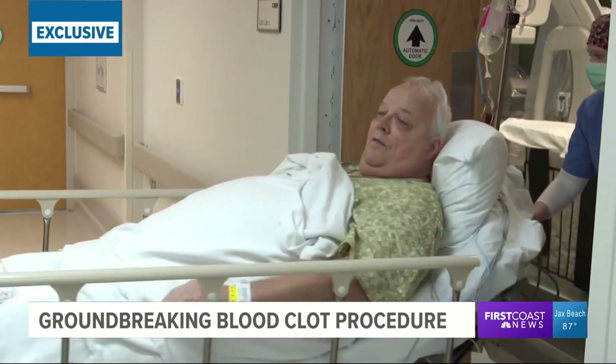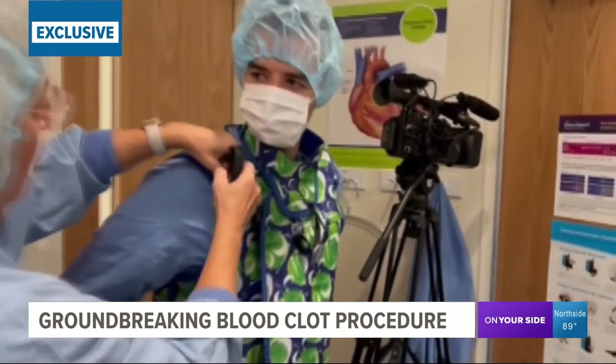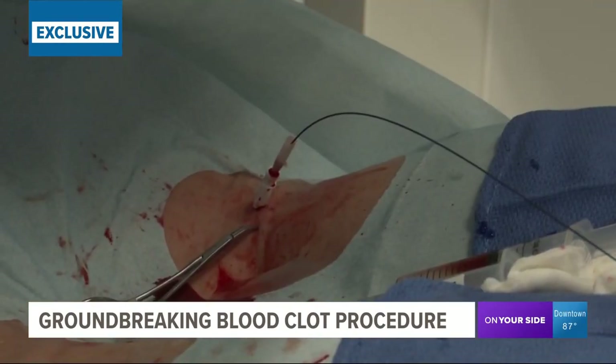As the patient is wheeled to surgery, the team puts on protective gear. No scalpels or anesthesia will be required. The whole entire procedure is going to be done through a little needle stick right behind the knee.